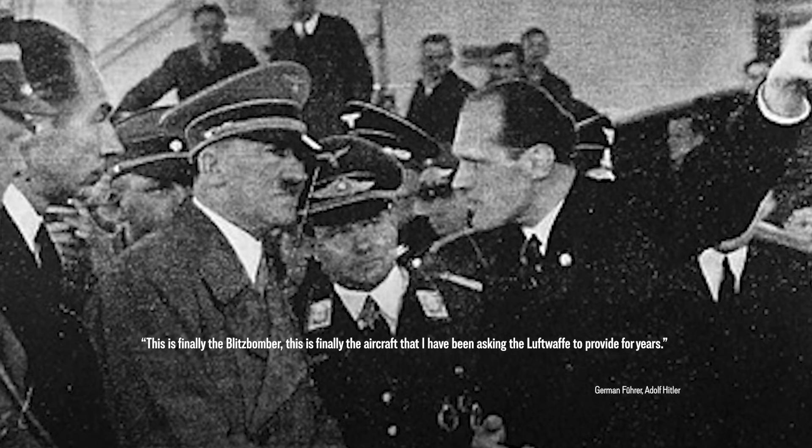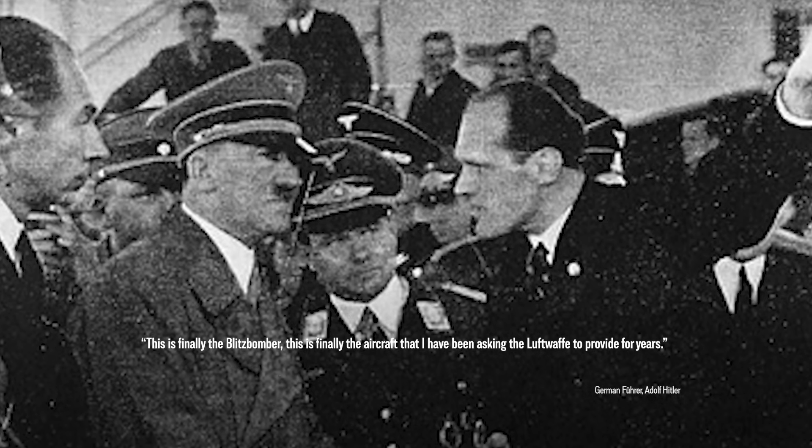Galland's glowing opinion of the Me-262 finally attracted the attention of Adolf Hitler himself. In August 1943, Hitler attended an exhibition flight and was immediately enthralled by the possibilities. His mind, however, wandered towards a fateful direction for the near future of the jet fighter. Hitler asked Messerschmidt if his new invention was able to carry bombs. Hesitantly, the designer answered: well, jawohl, mein Führer — in theory, most certainly yes. Hitler beamed at the answer, exclaiming: this is finally the Blitzbomber! This is finally the aircraft I have been asking the Luftwaffe to provide for years!